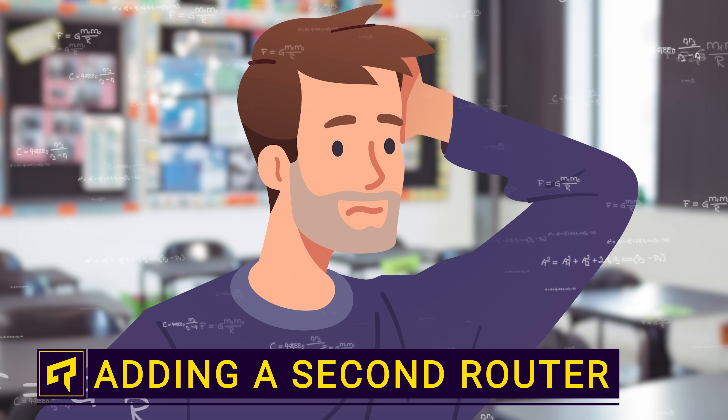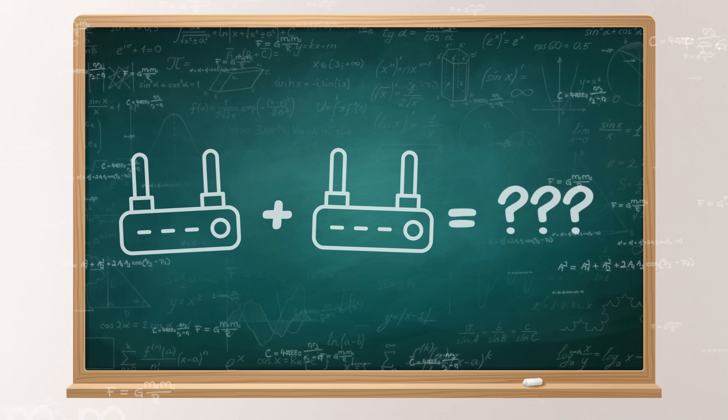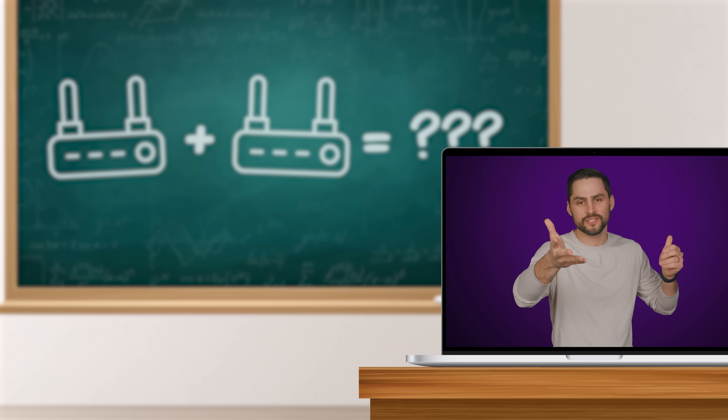Got a crappy WiFi signal? You might be wondering: why can't you just add a second router to your network and get twice the coverage? It turns out you actually can, although it takes a little bit of effort and there are some caveats that you should be aware of.